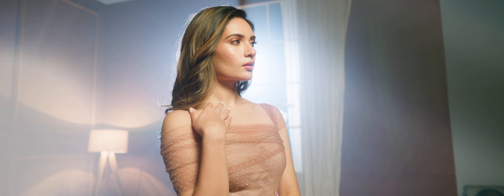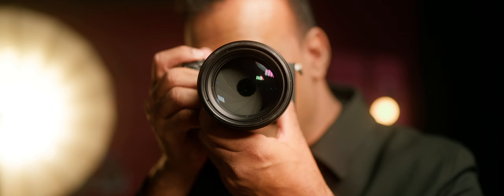As a fashion photographer, I always get to work with models who are constantly moving. My go-to G Master lens is the 85mm. It definitely bridges the gap — it's super fast and very efficient.